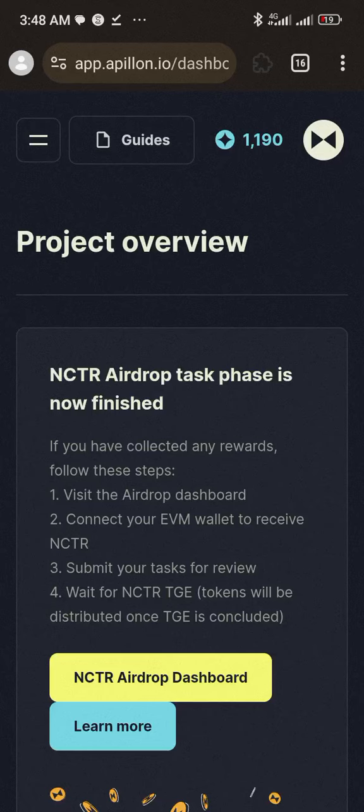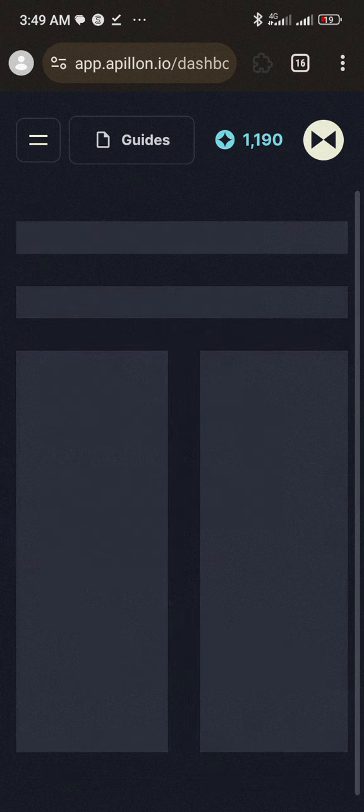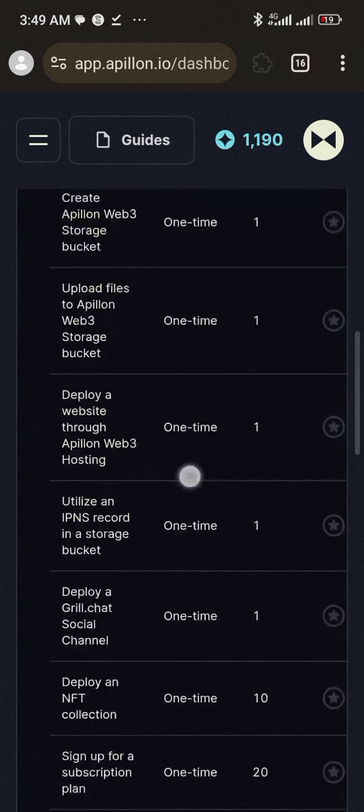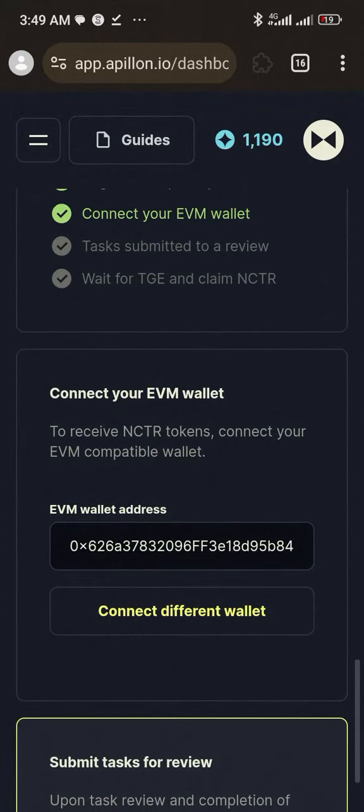When you log into your NCTR link, it should be on this page. Go to where it says NTCR airdrop dashboard and click on it. It will bring you to this page. Scroll down, and if you have not connected your wallet, connect it already.